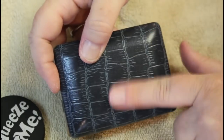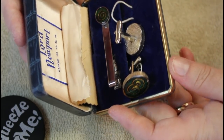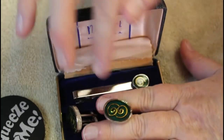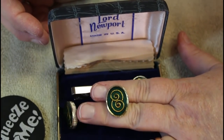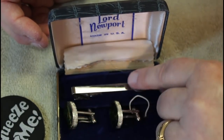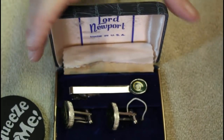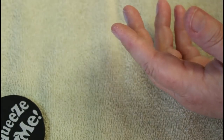Look at this kind of crocodile skin-looking box — I love this. This is Lord Newport, made in the USA. These look like green enameled with a little lime green or almost a yellow golden swirl. It includes the cufflinks and then a tytac, I think that's what that is. So that is cool.